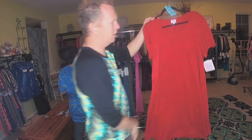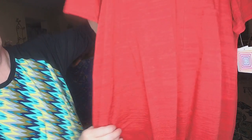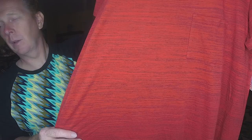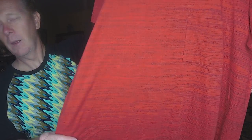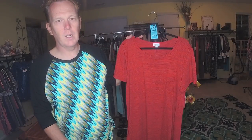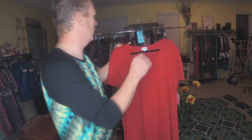We have a red with black stripes. I'll hold it up there — there we go, I think you can see it now. This is 3XL, and it is 382.